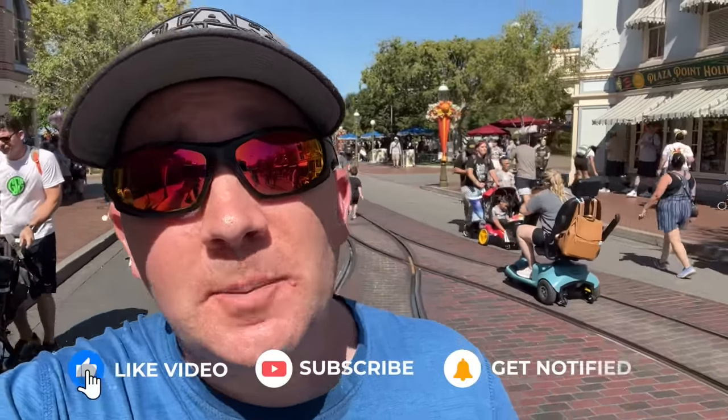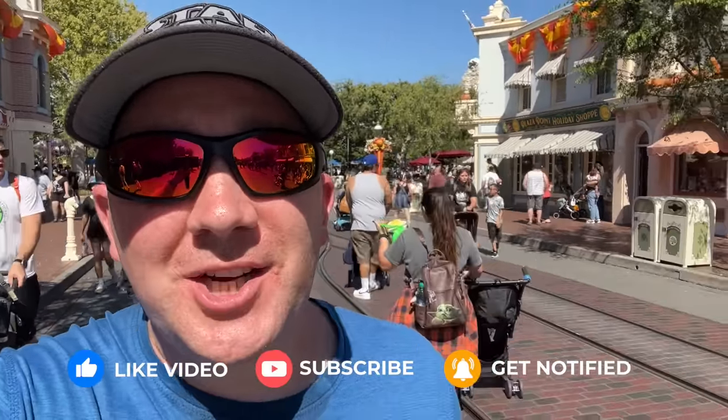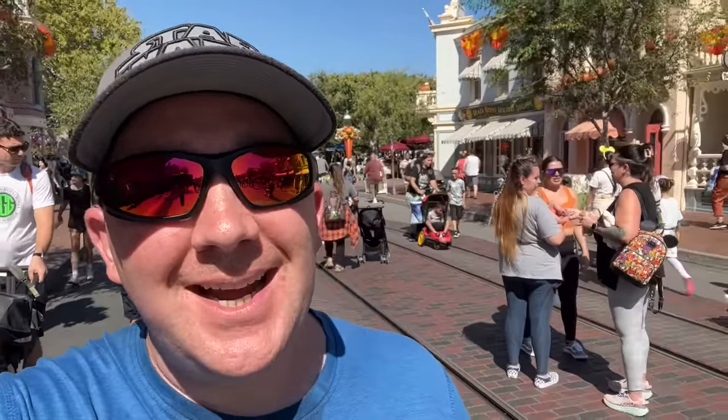That's it for our time here at Disneyland going through 15 things you can't do because they're against the rules. There are a lot more than what I've listed, but these are the primary ones that people don't know about or I see get turned away for. If you enjoyed this video, please hit the like and subscribe button. Thanks for watching and we'll see you again next time.